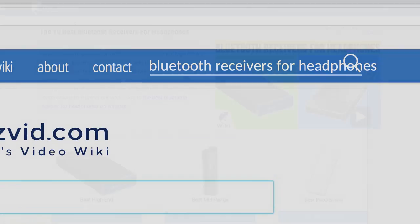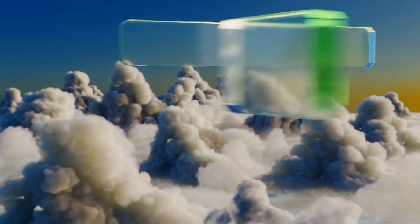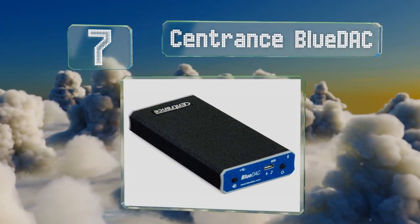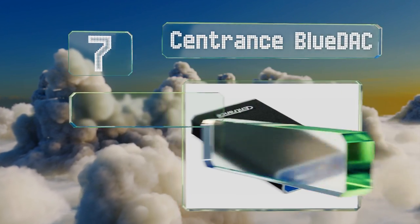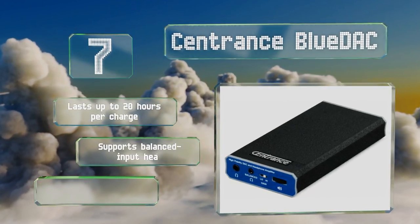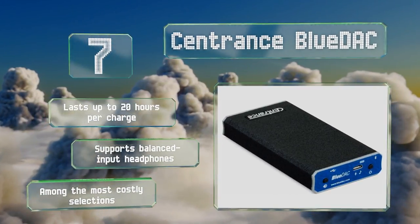At number seven, the Sentrance Blue DAC outputs such high resolution audio that you'll hardly be able to tell a difference between it and a directly wired connection. Its triple filtered power circuitry ensures that it won't pick up interference from its impressively long-lasting battery. It lasts for up to 20 hours per charge and supports balanced input headphones, but it is among the most costly selections.